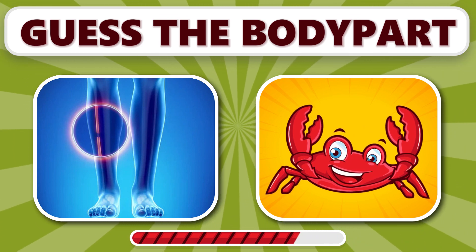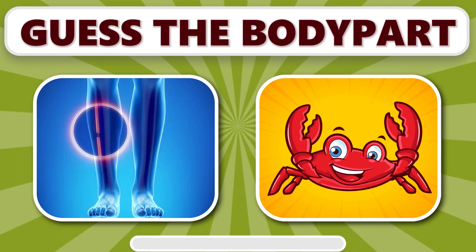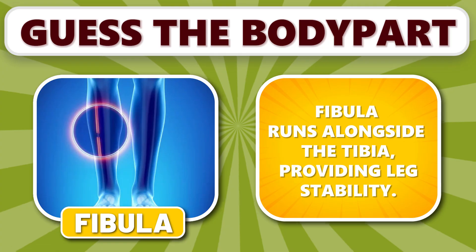What about this one? It's fibula. Fibula runs alongside the tibia, providing leg stability.